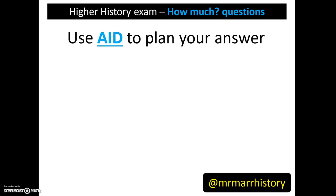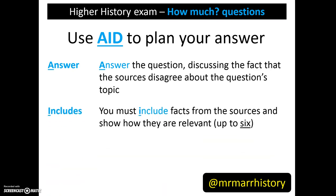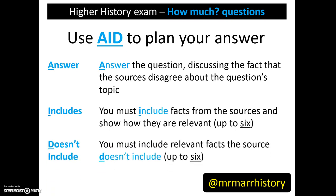One way to approach this is to use the AID system to plan your answer. You can start by giving an answer to the overall question, discussing the fact that the sources disagree about the topic. You can then include facts from the source and show how they are relevant — this is a maximum of 6, 3 per source. And you can talk about what the sources don't include, making up to 6 of these points.